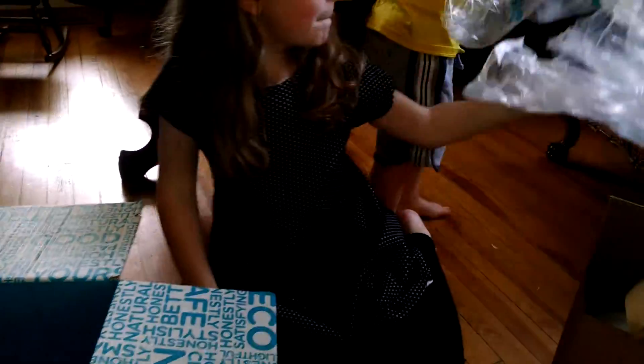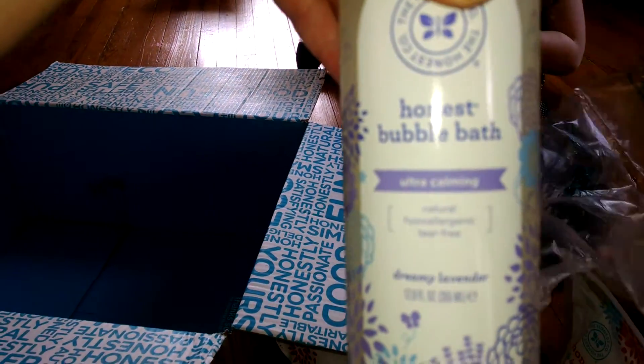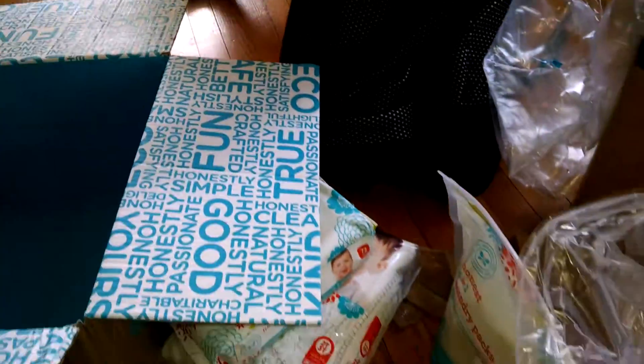I got two of the bubble baths. They have a new fragrance — looks like it's a lavender fragrance, so I thought that would be interesting. You just have to pull the little safety cap off to open it up.